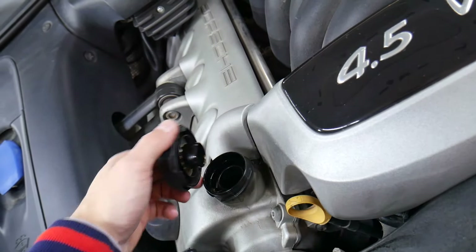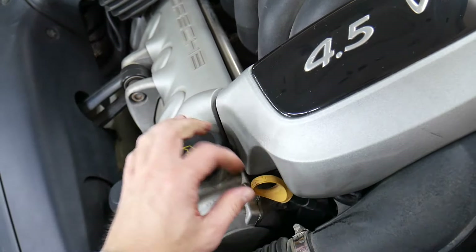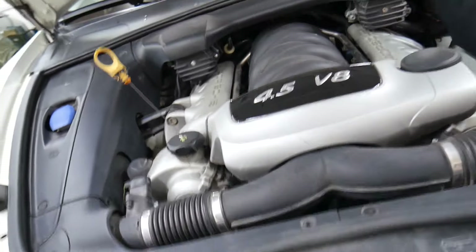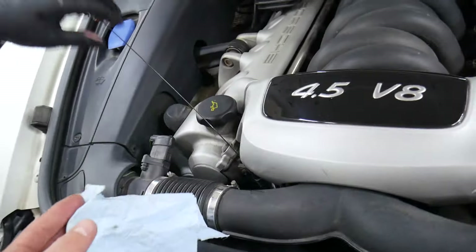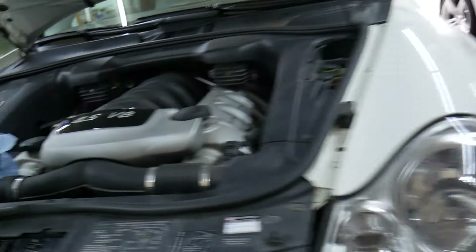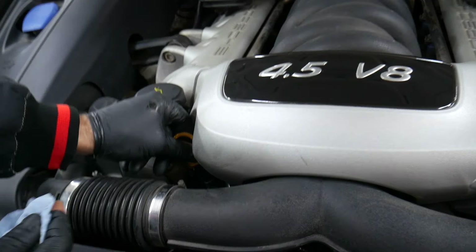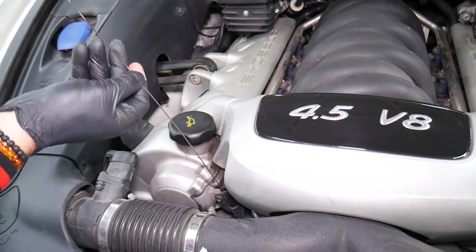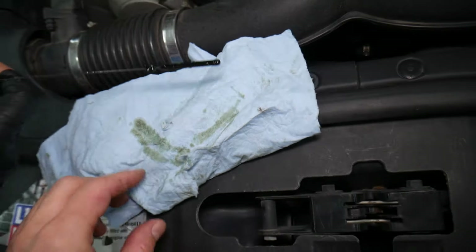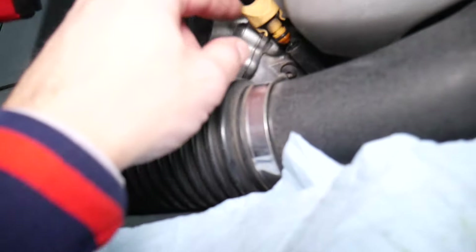Let the engine sit for about three to five minutes after starting. The oil you just added is circulating up into the cylinder heads and needs time to drain back down. After three to five minutes, pull the dipstick, wipe it clean, reinsert it fully, and pull it again to get an accurate reading. Make sure you're on level ground and the car is not jacked up. In our case, the oil level is right at max — perfect.